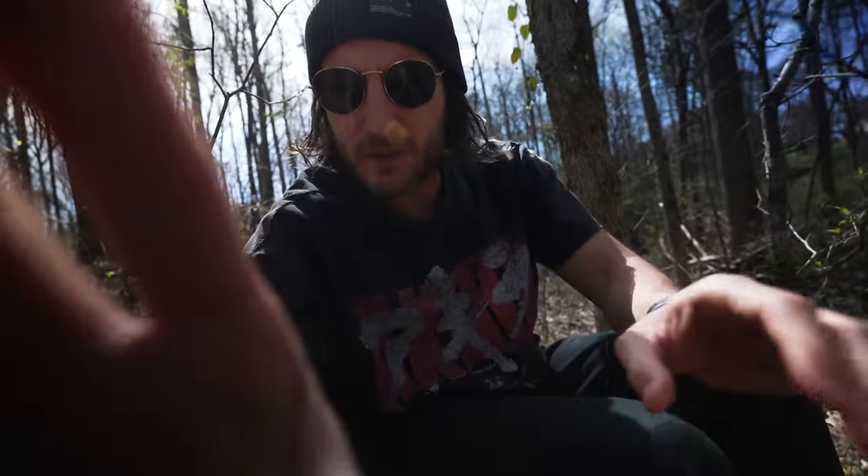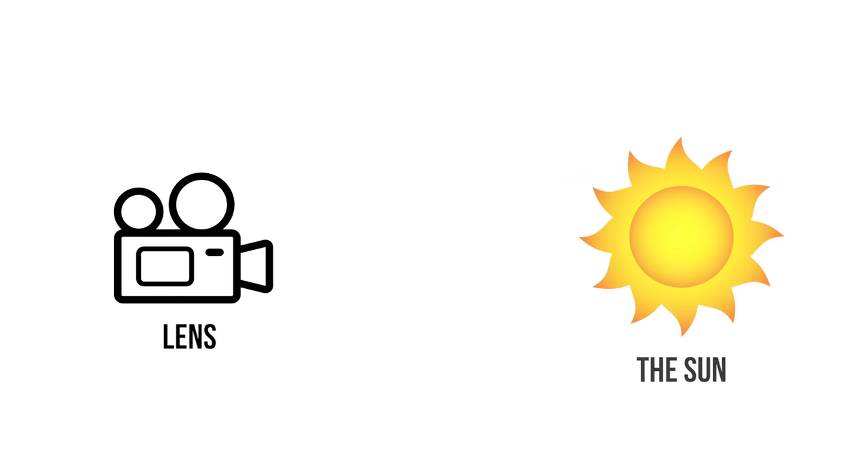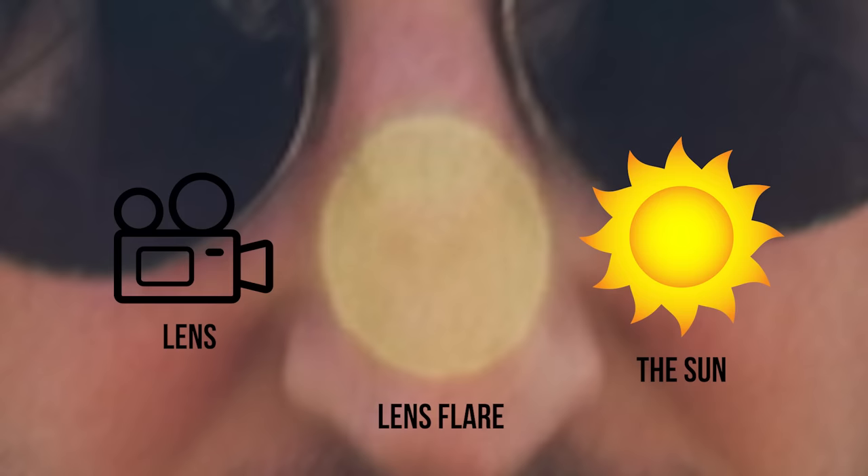Thought it'd be all cute to do it in the forest, but I completely regret this now. Oh hi there, I'm a lens flare. You see, Mark didn't check his LCD screen all that much while he was filming. When you point your lens towards a big ball of burning gas that's about 15 million degrees Celsius, light tends to bounce around your lens. It's not a defect with the lens, but I'm gonna be here the entire video, so you can get used to me because I'm not leaving.